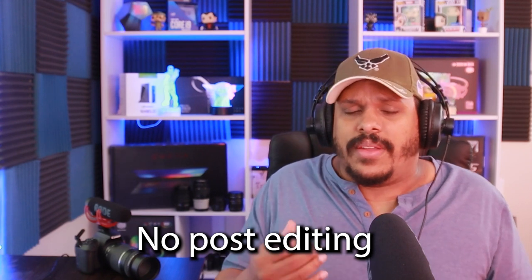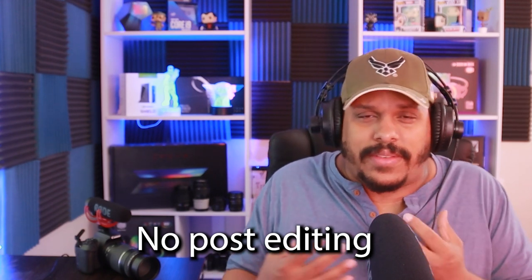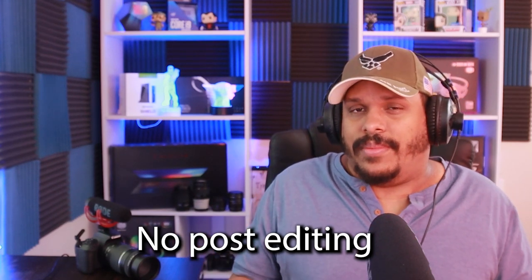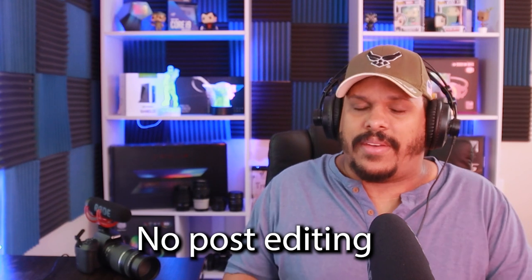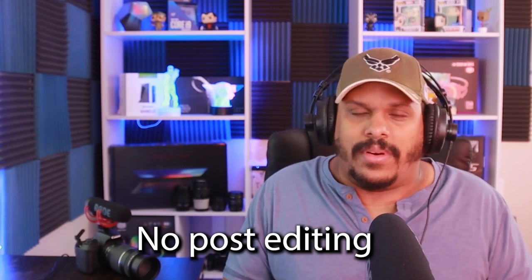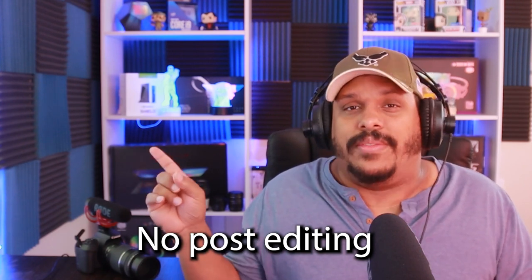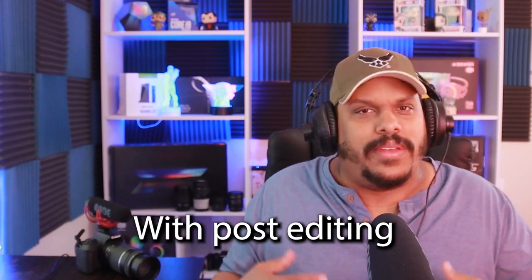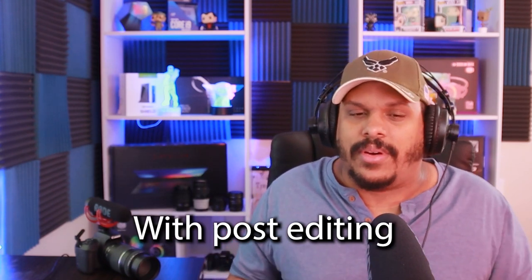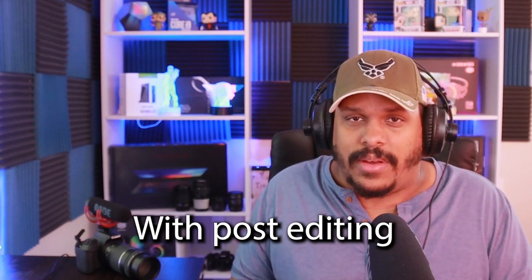Now we have the VideoMic Pro Plus back on. As you can tell, it is definitely better than the other microphone. I don't have any of the high pass filters or anything else enabled — we're just using the microphone in its default state. There's nothing added in the background, and even with my dog barking and driving me nuts, this microphone still sounds clean. Is it worth an extra $200? I personally think so — it definitely picks up better than the Go does.